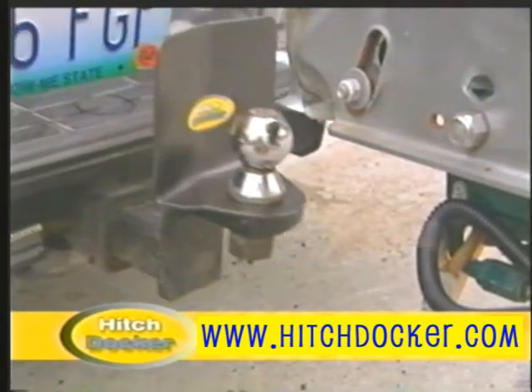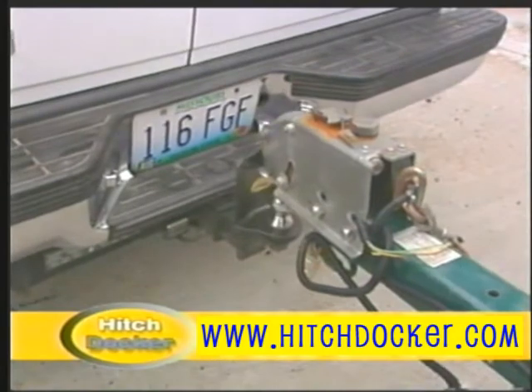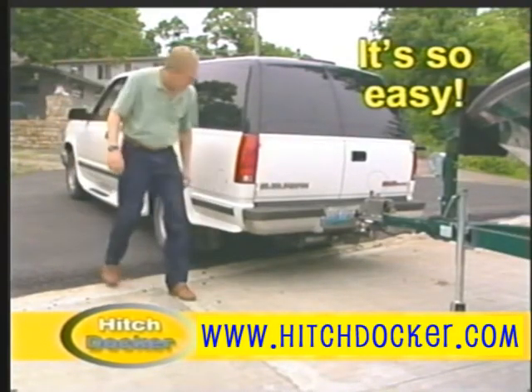HitchDocker not only stops your trailer from damaging your vehicle — its angle design will help you guide your trailer right into place. Now you can hitch up your trailer whenever you want without anyone having to help you out.